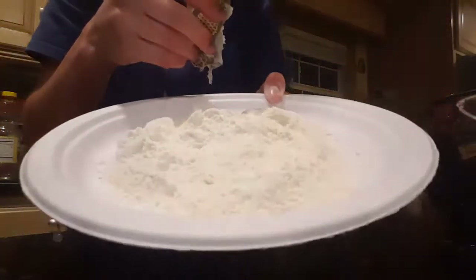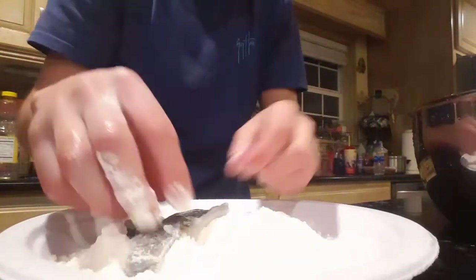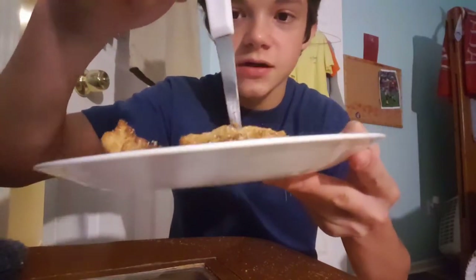All right, guys, so we have our cornmeal and flour mix right there. Just gonna take a little bluegill fillet, dump it in there - bam, just like that. Gonna get all of them floured up like this. Here is our bluegill right here - as you guys can see, just like always, it's finished.